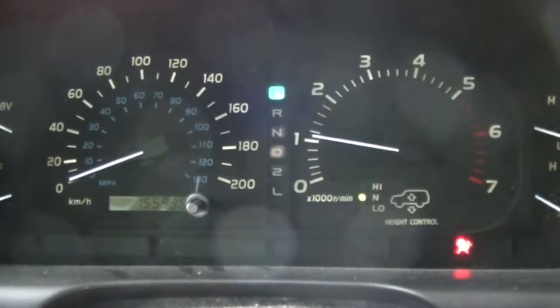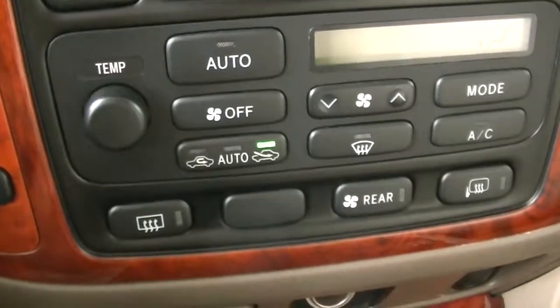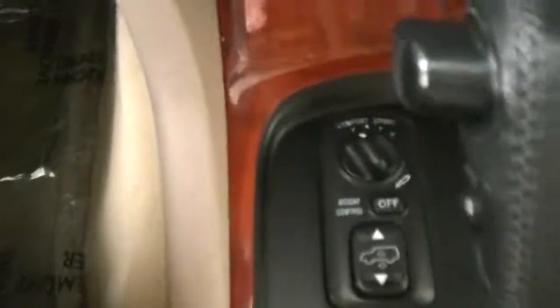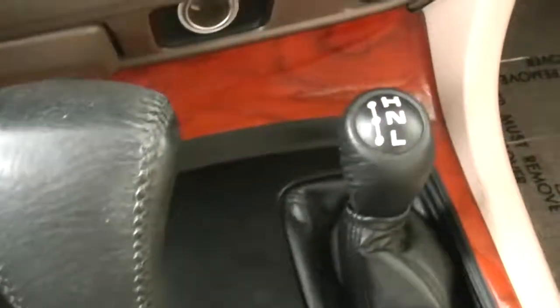We'll get in and I'll start her up here. You've got your power mirrors and everything over there, climate control here, heated seats, and then your driving mode — covered in sport mode as well as your air suspension, which is really cool. Four-wheel drive as well. Yeah, just a fantastic vehicle — super unique.